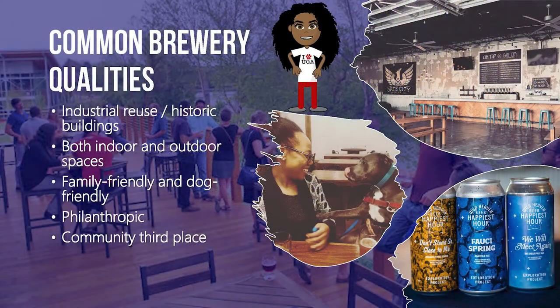Breweries serve as places in which people can gather and connect, whether they are families, colleagues, or friends. Breweries often serve food, are housed in former industrial warehouses or historic buildings, and have indoor and outdoor spaces. Not only are breweries and brewpubs great community living rooms, but they are also known for being great community partners. As a historic small town with agricultural roots on the bank of the Okmulgee River, Hawkinsville is well poised to offer the qualities that brewpubs seek.